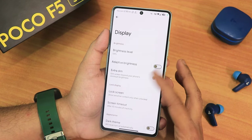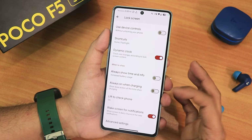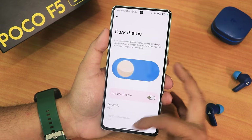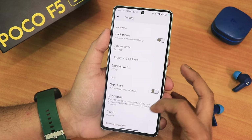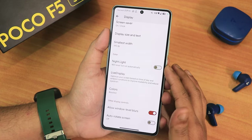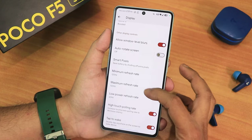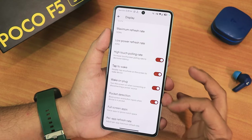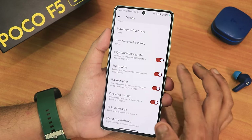In display settings we have extra dim. Inside lock screen we have face unlock settings, dynamic clock, always show time and info, always-on charging, lift to check phone, and advanced settings like pocket mode and hand wave. Dark theme has the pitch black option, screen timeout up to 30 minutes, screen saver, DPI settings, night light, live display for color calibration, blur options, smart pixel, and minimum/maximum refresh rate customization. Low power refresh rate can be changed to 120Hz, and we have high touch polling rate, double tap to wake, and pocket detection.